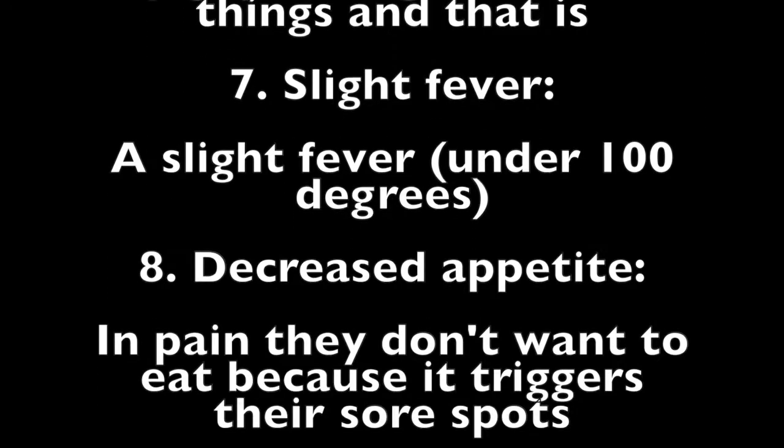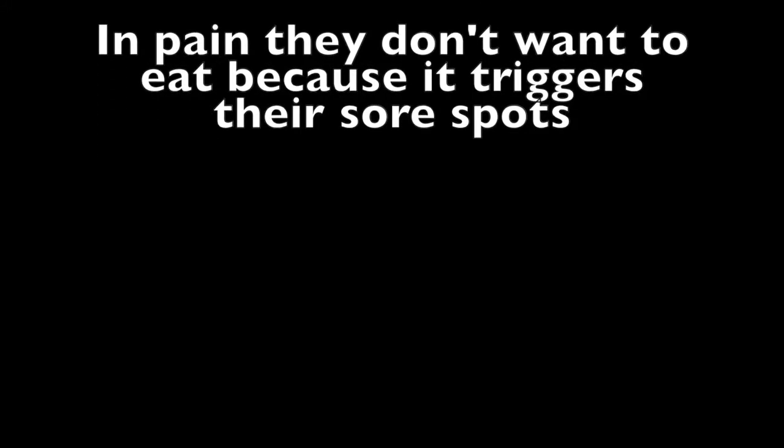Those are my signs of my little guy's teething. That's it for my video — please like, subscribe, leave a comment down below telling me what signs your little one shows, and let's share. Talk to you guys later and stay tuned for the next video.